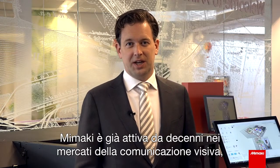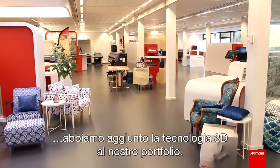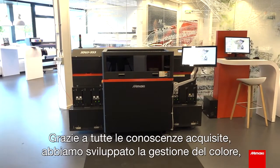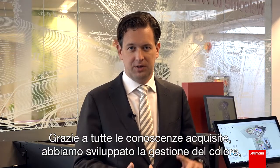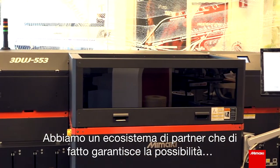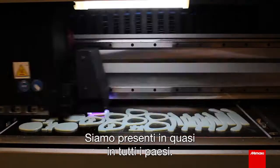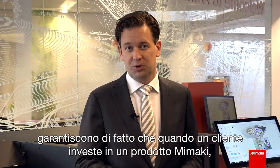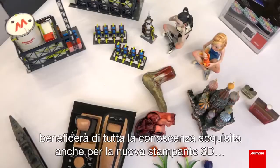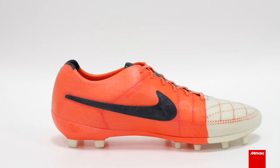Mimaki has been active for decades in the sign graphics market, textile market, and industrial market, and most recently we have added 3D technology to our portfolio. Thanks to all of the knowledge we have built up in color management and ensuring high machine uptime, we have a partner ecosystem that provides technical support to all our customers all over the world — covering almost every country. This expertise and our partner network assures that when a customer invests in a Mimaki product, they will get all of this expertise built into the new 3D printer.